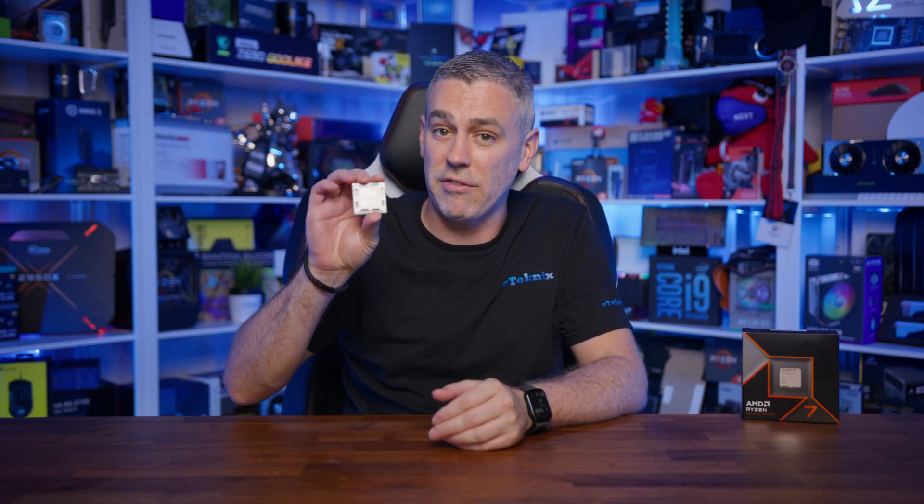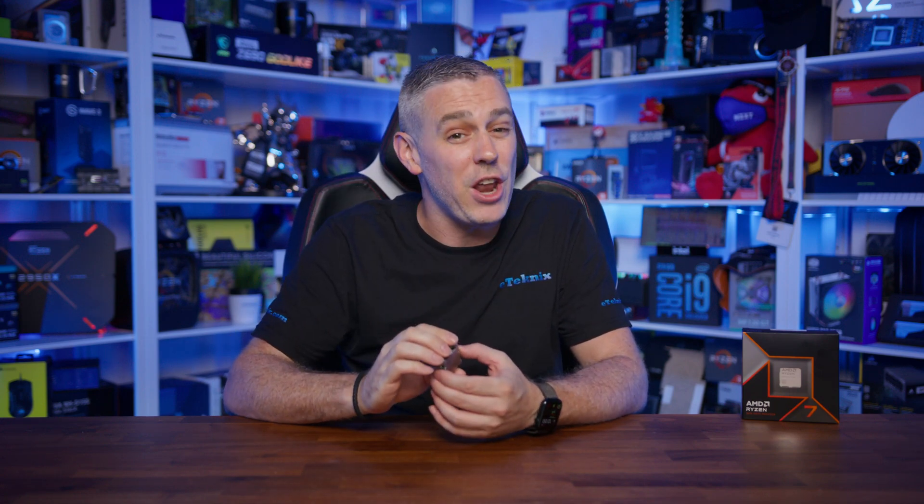Today sees the AMD Ryzen 9000 series CPUs launching, and AMD have done it in two parts, with Ryzen 5 and Ryzen 7 reviews going live today, and Ryzen 9 parts going live a little later in the month. We've managed to get our hands on the Ryzen 7 9700X, a CPU that comes in with the same core and thread count as its predecessor, the 7700X, as well as being 700MHz slower.